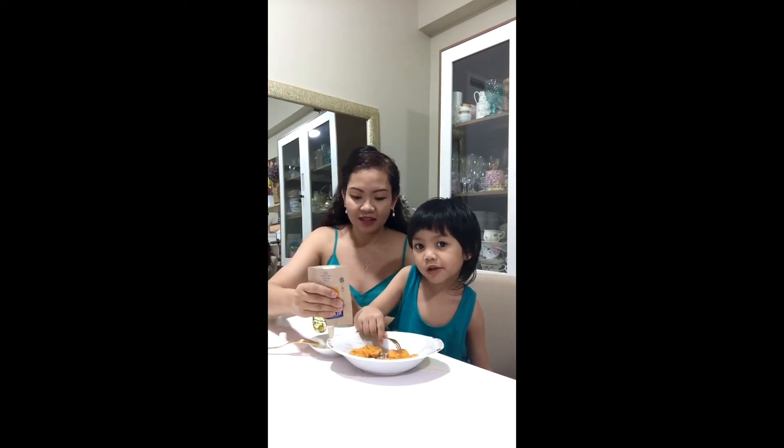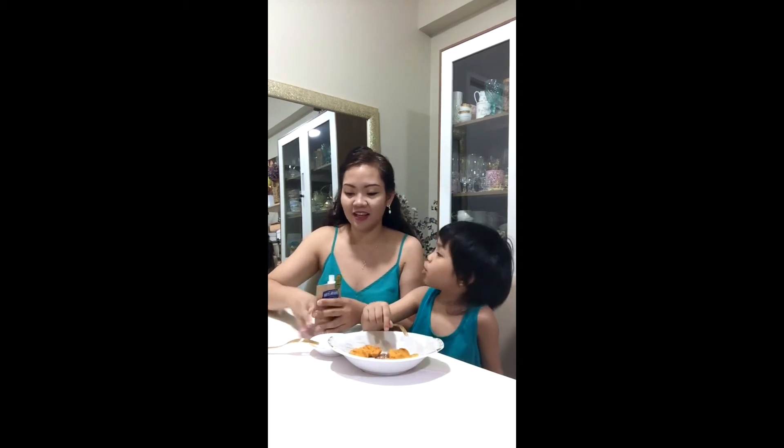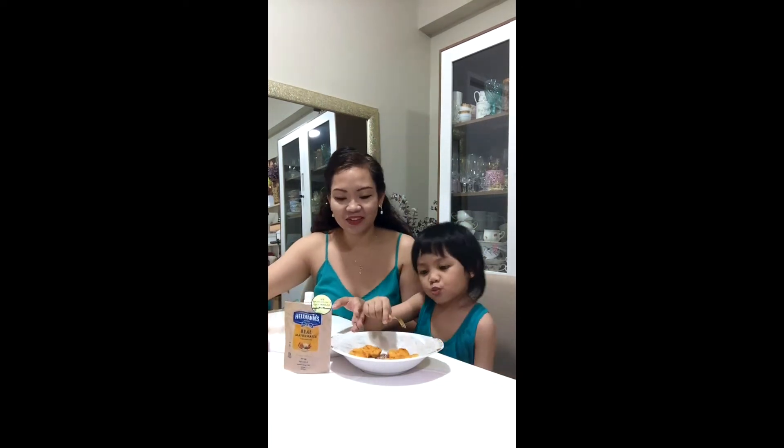How's the chicken nuggets? Good! Okay, so I'm going to try it.